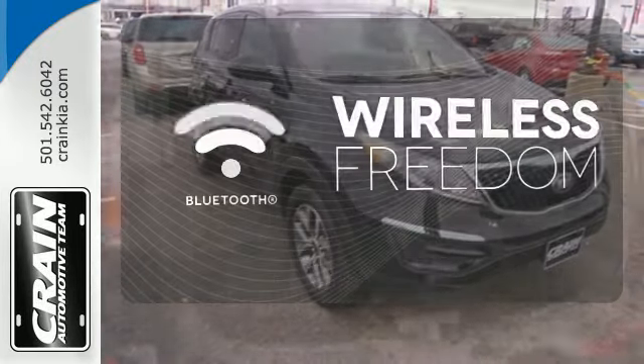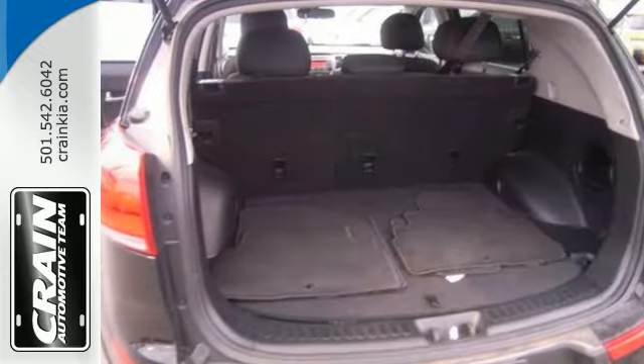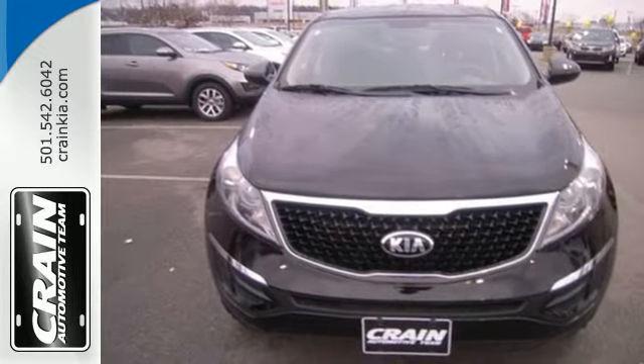You don't have to put your life on hold when you have Bluetooth. The Kia Sportage, perfect for the road ahead. Make this one yours today.